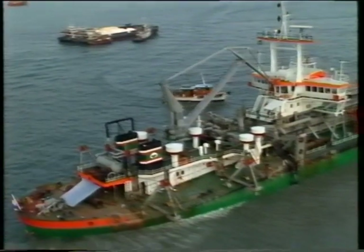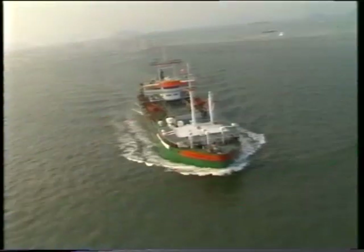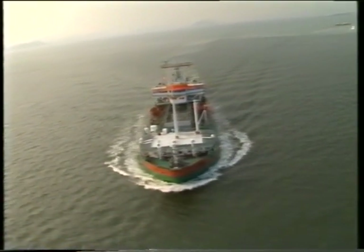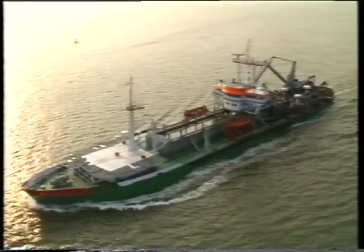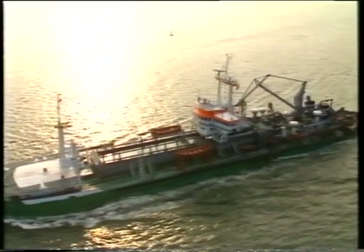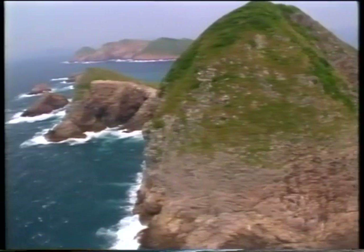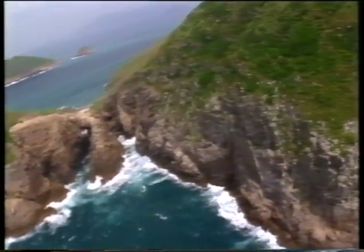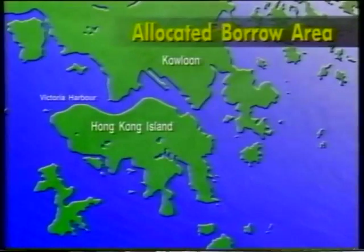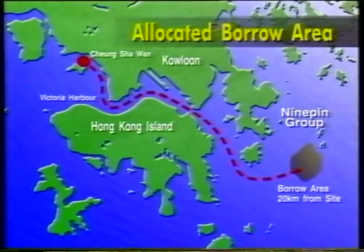Each dredger can suck up as much as 7,000 cubic metres of seafloor material and transport it many kilometres with the minimum of interruptions for maintenance. A borrow area was allocated by the Hong Kong government with the right quality of sand, 40 to 50 metres down, off the Ninepins — a group of uninhabited islands to the far east of Hong Kong, more than 20 kilometres from the reclamation site.